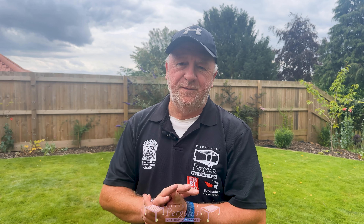Hi, it's Charlie from Yorkshire Pergolas. We've just finished another fantastic, amazing, wonderful, superb project just outside Nottingham. It's the 6th of July.